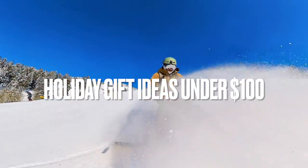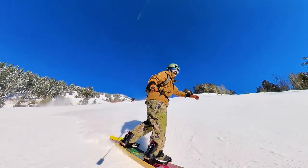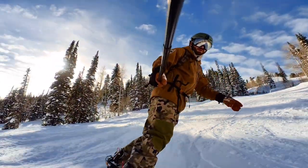Are you looking for the perfect gift for that skier or snowboarder in your life? Here's a great list of a whole bunch of ski and snowboard related items that are all right around $100 or less. Let's get into it.